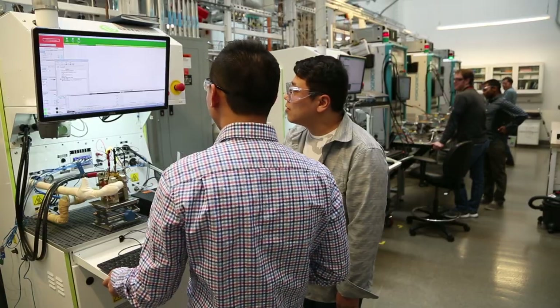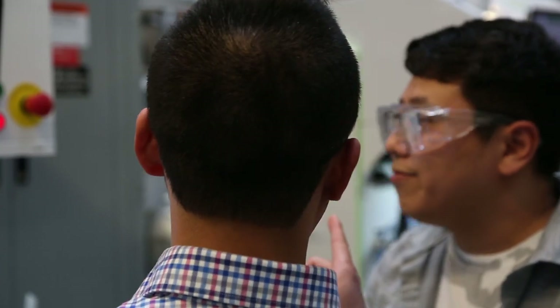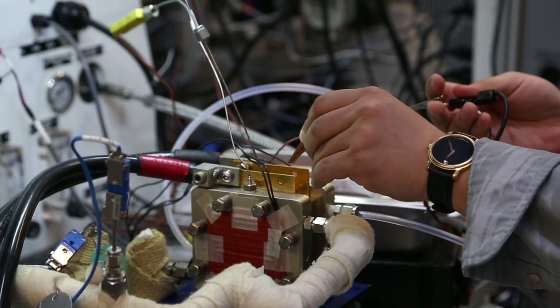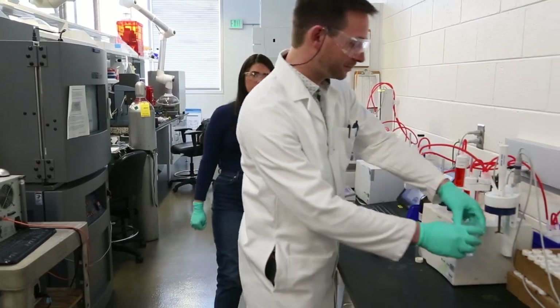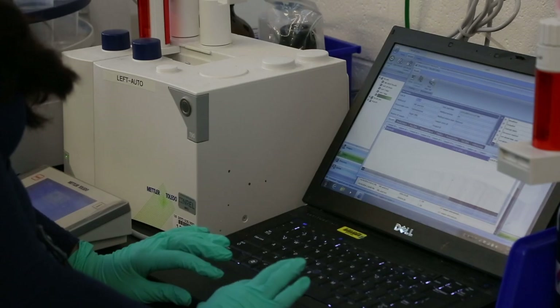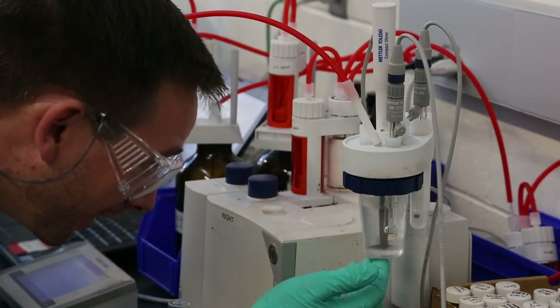Low temperature electrolysis is one of the pathways that I work on primarily, and in that process we use electricity to split water. What we are looking at essentially is what materials can we use that are non-precious metal, or can we decrease the precious metal loading in order to reduce the cost.